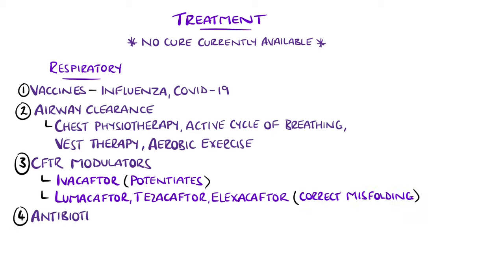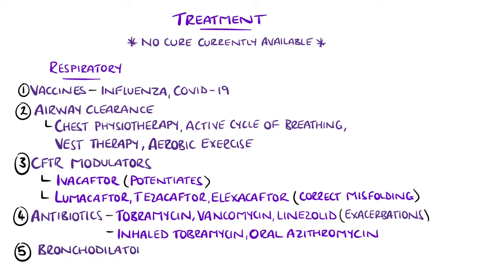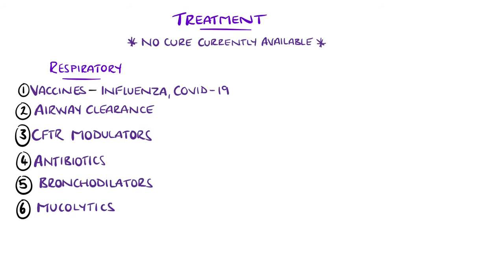Antibiotics are used both in exacerbations and prophylactically. For example, severe exacerbations or pseudomonas colonizers will have intravenous tobramycin, with the addition of vancomycin and linezolid if MRSA positive. Prophylactic antibiotics include inhaled tobramycin every other month, along with continuous oral azithromycin, which can maintain pulmonary function and decrease the frequency of pulmonary exacerbations. Bronchodilators can aid in reversing some airway obstruction, and mucolytics like Dornase-alpha help improve lung function and reduce exacerbations.